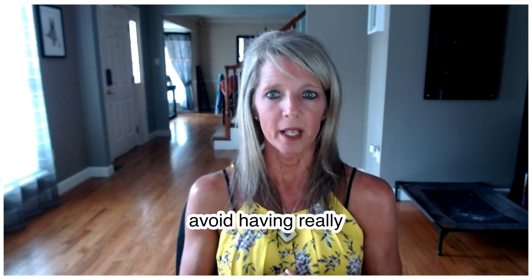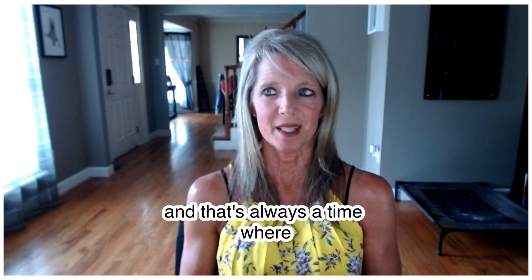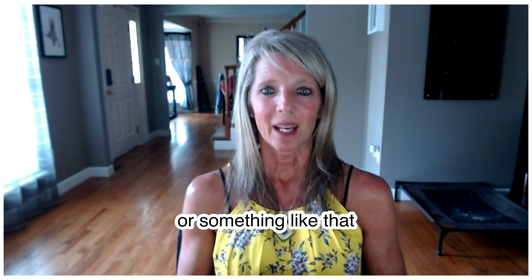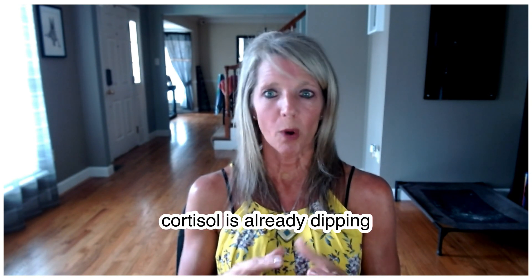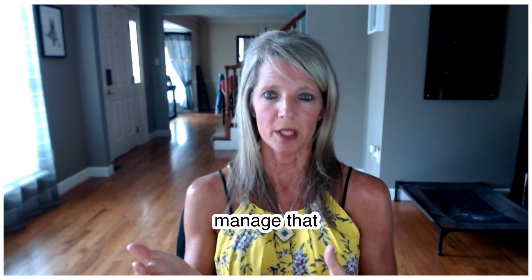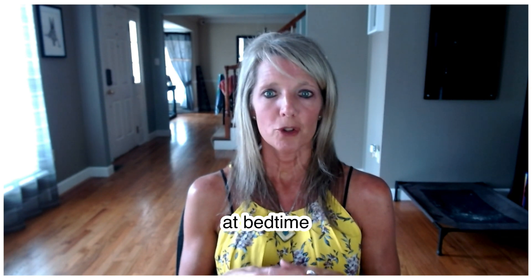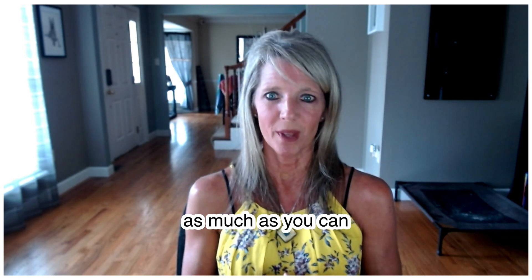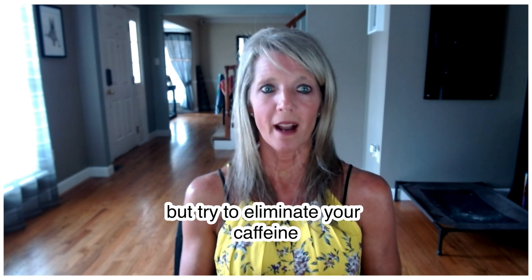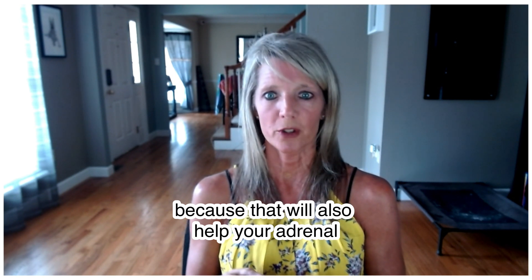Try to avoid having really high sugar or sweets at bedtime. A lot of people want a little treat at night, but remember — cortisol is already dipping at that time. If you eat sugar, cortisol will have to be released to manage that blood sugar spike, and you don't want cortisol going up at night. So let's try to avoid sugars and sweets at bedtime. Also, try to limit your caffeine as much as you can — especially with thyroid disease or adrenal dysfunction — because that will also help keep your blood sugar regulated.